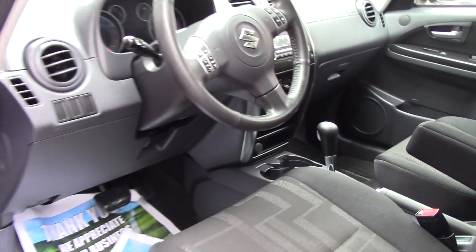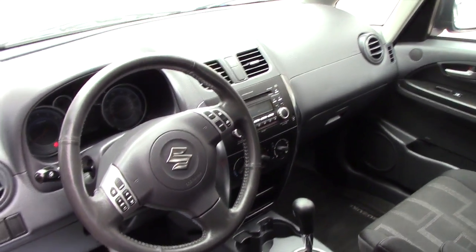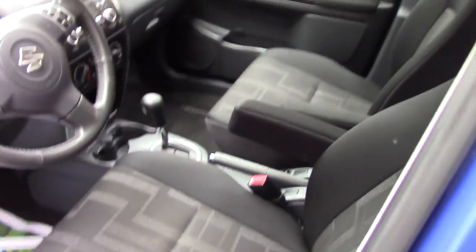Manual seating, but you do also have radio controls and cruise control on your steering wheel, a single disc CD, and all power mirrors and door locks.